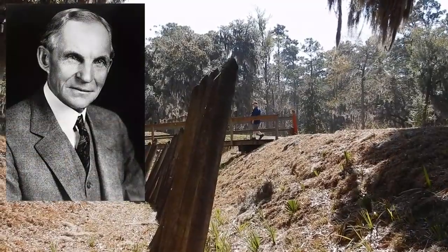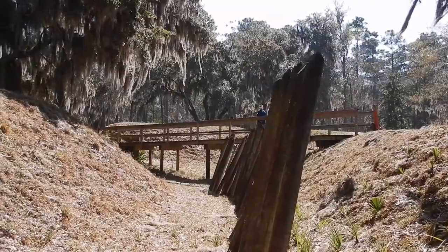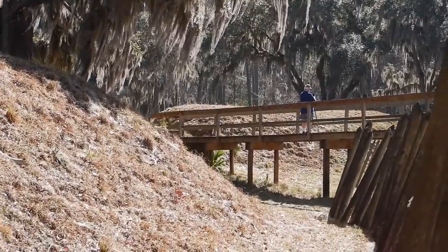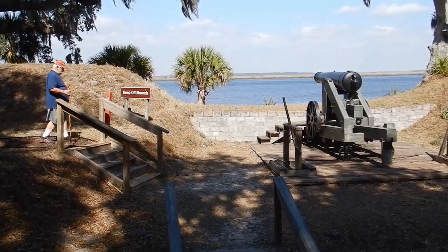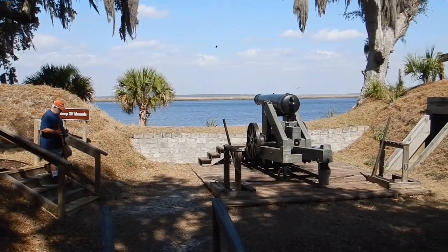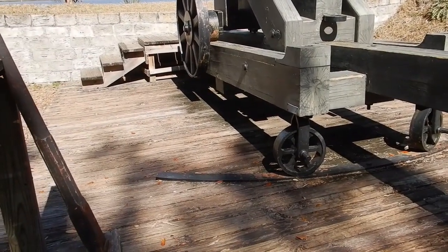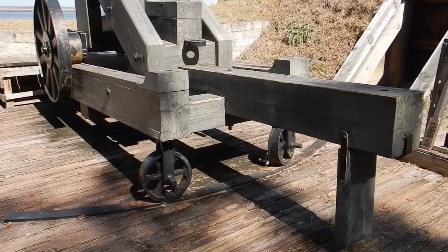Ford actually bought this property and started renovations in the 1930s. His estate later sold it to the International Paper Company, which in turn donated the land to the state of Georgia in 1958. This is where the cannons were located so they could shoot straight out to the Okachee River. This cannon was also on a pivot so it could be moved from one side to another depending on where they wanted to shoot.